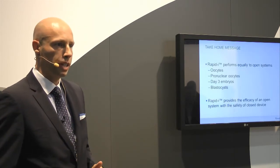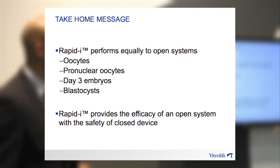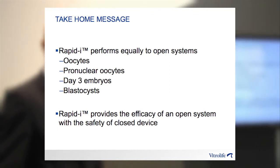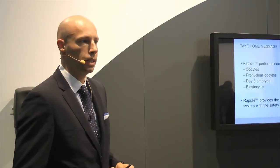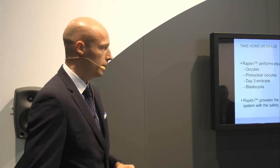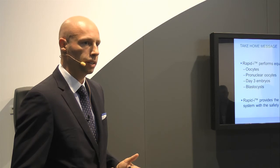To summarize the take-home message: the data demonstrates that the RapidEye performs equally as well as open systems, such as the Cryoloop and Cryotop, for all stages of human oocytes and embryos. The RapidEye provides the efficacy of an open system but with the safety of a closed device.